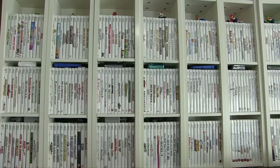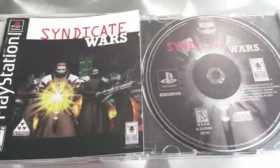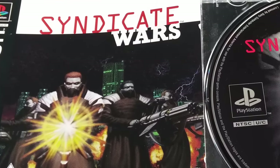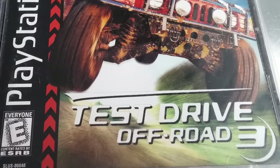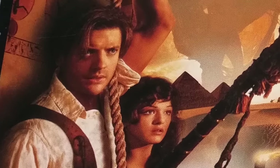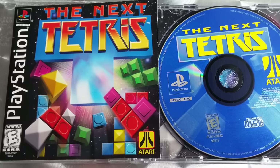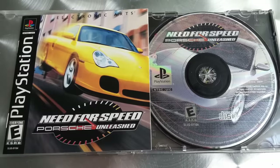Got a stack of PS1 games — again, going for the set. We got Blood Omen Legacy of Kane, Syndicate Wars, Test Drive Off-Road 3, Batman and Robin, The Mummy with Brendan Fraser when he was at his peak before he started doing those kiddie movies, the Next Tetris, and another Need for Speed — this one is Porsche Unleashed.